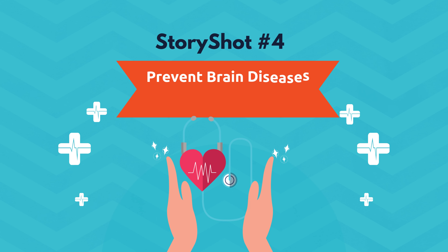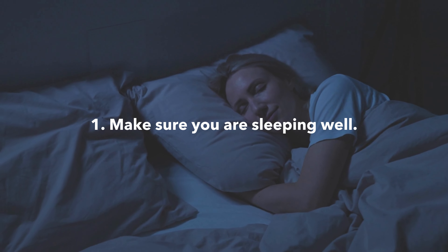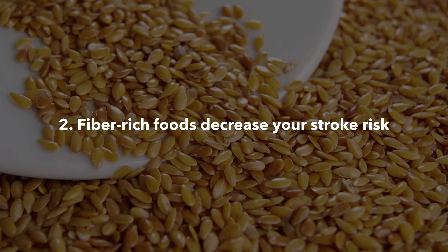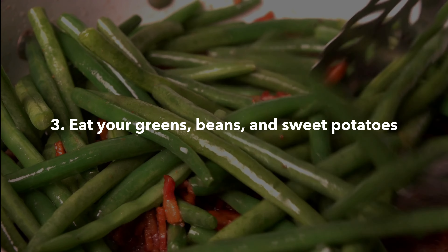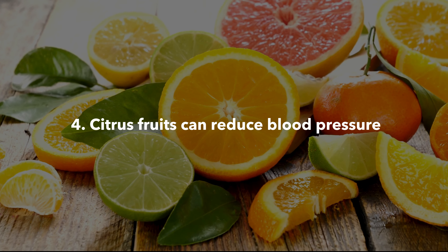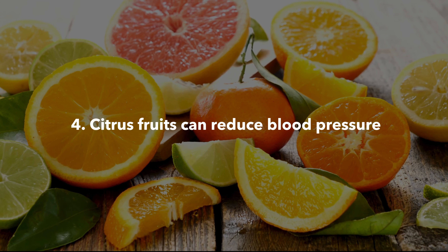StoryShot number four: prevent brain diseases, stroke, and Alzheimer's. To reduce your risk of stroke, make sure you are sleeping well. Fiber-rich foods decrease your stroke risk. Eat your greens, beans, and sweet potatoes. Citrus fruits can also reduce blood pressure — they contain high levels of hesperidin, which has been shown to reduce blood pressure and increase blood flow.